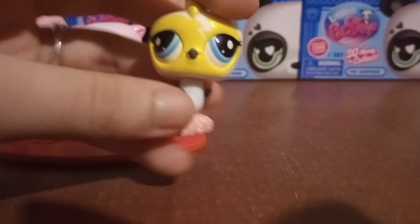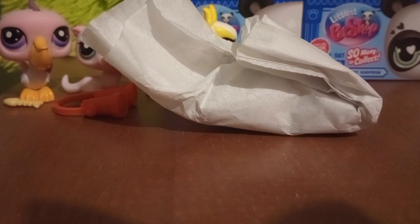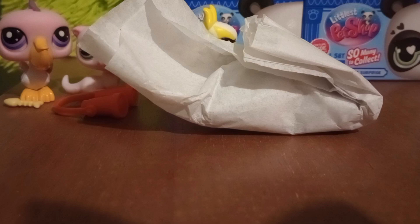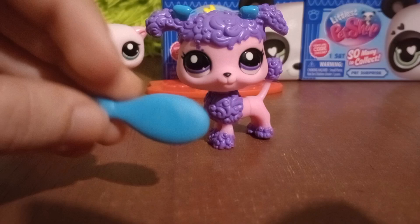This is our fourth one, and it is the poodle number two. Let's see what the poodle comes with — I think I saw a brush. Here is the poodle; it comes with a blue brush. The old LPS brushes used to have little flowers in the back. The poodle looks very nice.